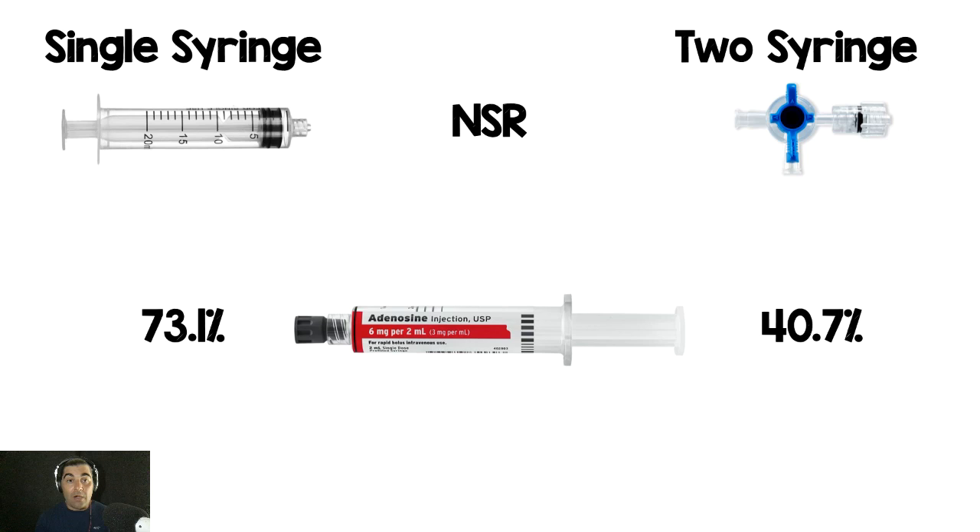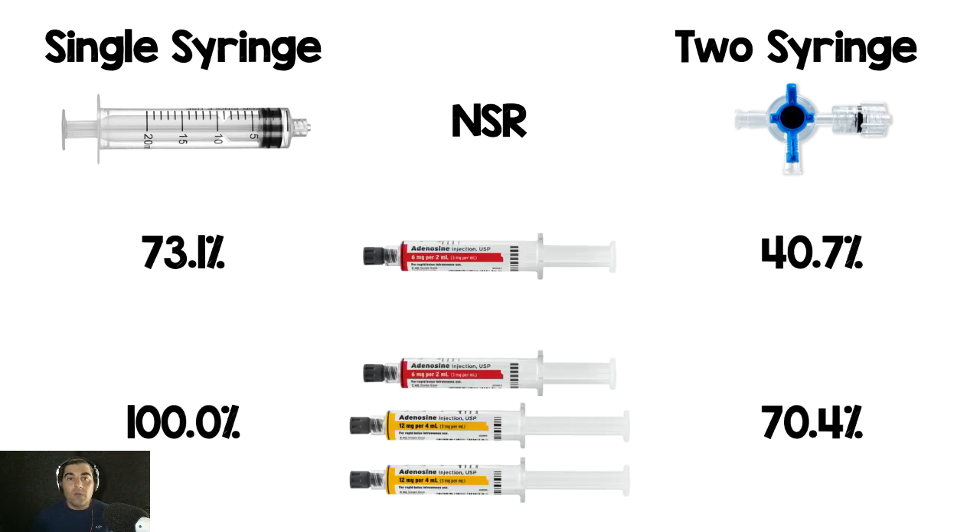Their primary outcome was the percent of patients with successful conversion of SVT to normal sinus rhythm after one dose. In the single syringe group, 73.1% of patients converted, compared to 40.7% with the tandem technique. A secondary outcome was successful conversion with up to three doses of adenosine — following ACLS guidelines of 6mg, 12mg, 12mg — and they found 100% conversion with single syringe versus 70.4% with the tandem technique.